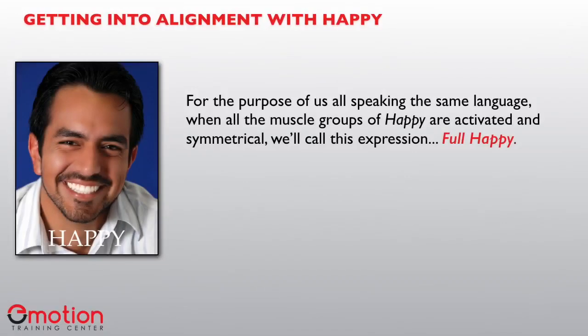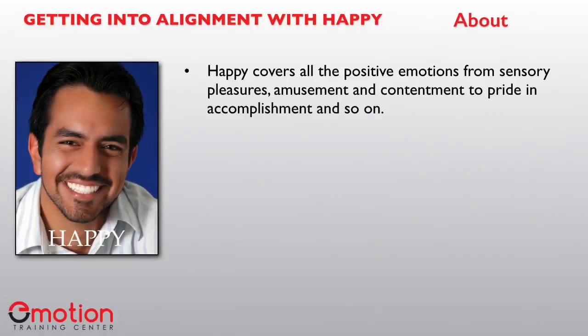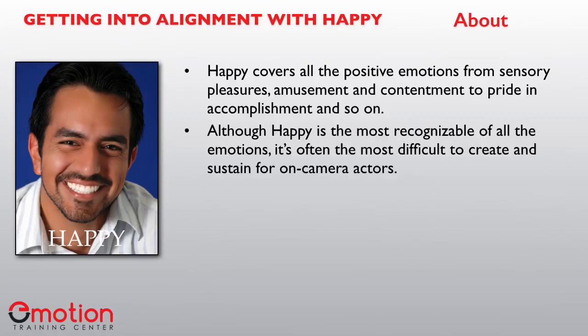For the purpose of us all speaking the same emotional language, when all the muscle groups of happy are activated and symmetrical, we're going to call this expression "full happy." When we expand, lift, and tense all the muscle groups to the very max, that's the biggest recognizable reaction of happy you can get. Happy covers all the positive emotions — from sensory pleasures, amusement, and contentment to pride and accomplishment and so on. Although happy is the most recognizable of all the emotions, it's often the most difficult to create and sustain for on-camera actors.